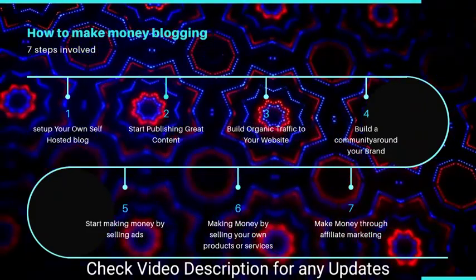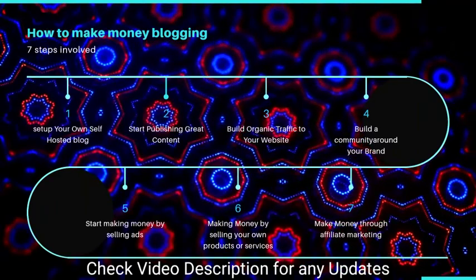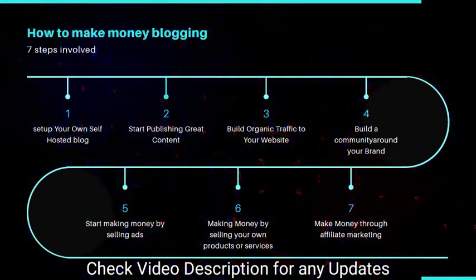So the seven-step process is: set up your own self-hosted blog, start publishing great content, build traffic to your website, build your community around your brand, start making money by selling ads, make money by selling your own products or services, and make money through affiliate marketing. It sounds like a simple process, and some of these steps are pretty straightforward.